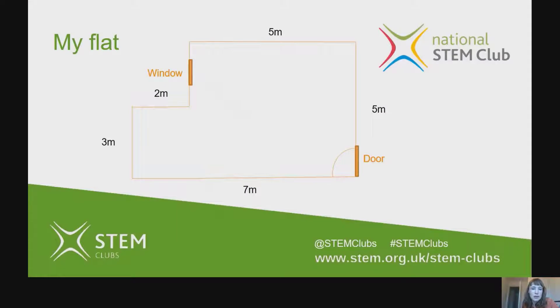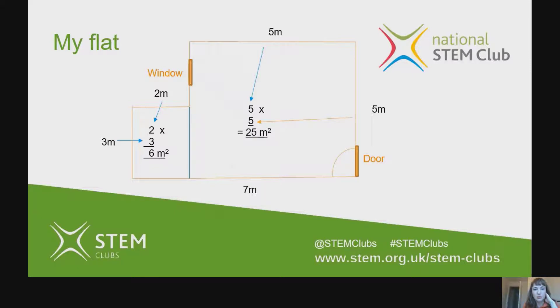Maybe if I tell you how much space I have, you can help me decide. My flat is just one room, set out like this — one big room with literally nothing in it yet: no oven, no shower, no toilet, nothing. The big bit of my apartment measures five meters by five meters, and the little add-on bit measures two meters by three meters. So the big bit measures 25 meters squared and the small bit measures six meters squared, giving me 31 meters squared of space in total.